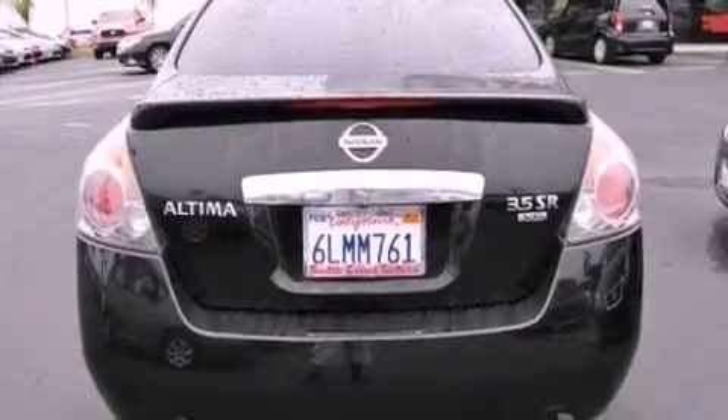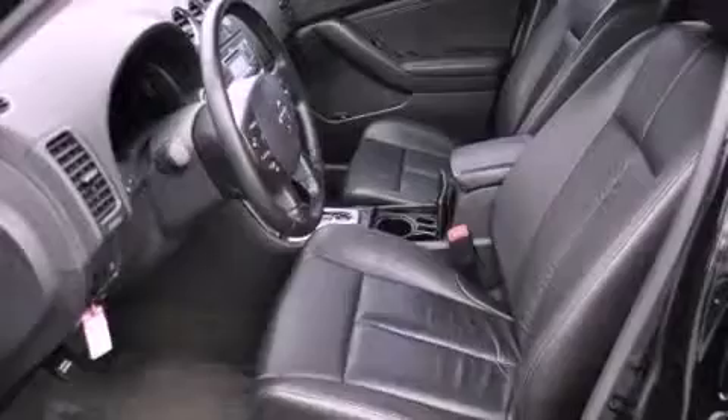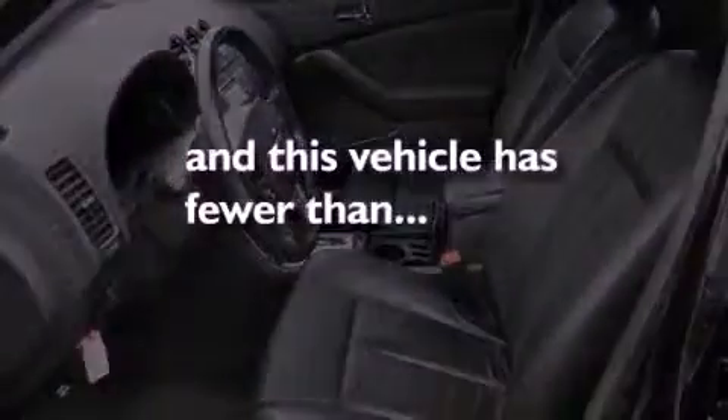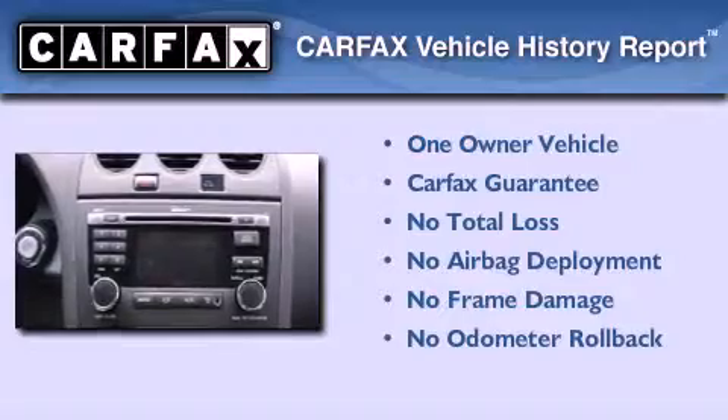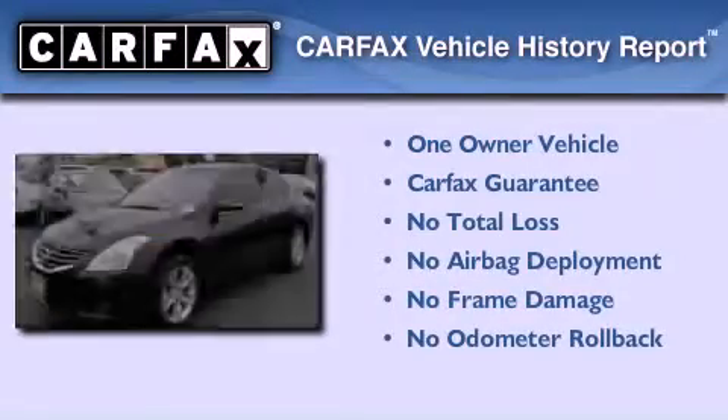An upper child restraint anchor, a power driver's seat, and air conditioning. This vehicle has less than 42,000 miles. This Nissan has had only one owner and it qualifies for the Carfax buyback guarantee.